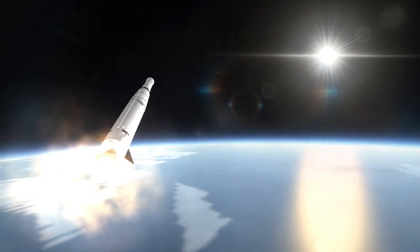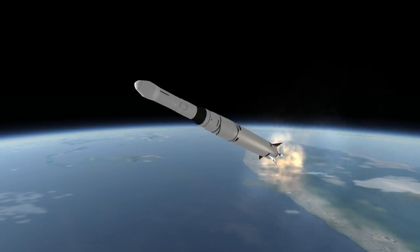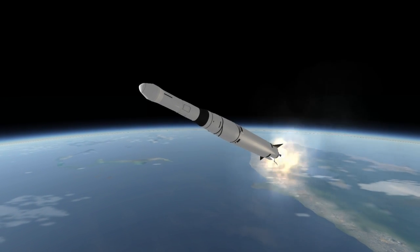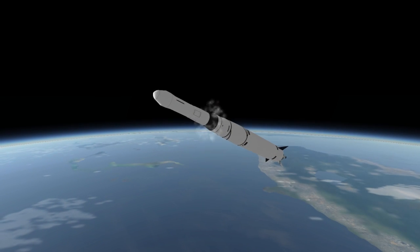The stage had an early AJ-10 engine, and the significance of testing its ability to restart in space cannot be overstated, as versions of the AJ-10 were subsequently used as the service module propulsion system for Apollo and the orbital maneuvering system for the Space Shuttle.